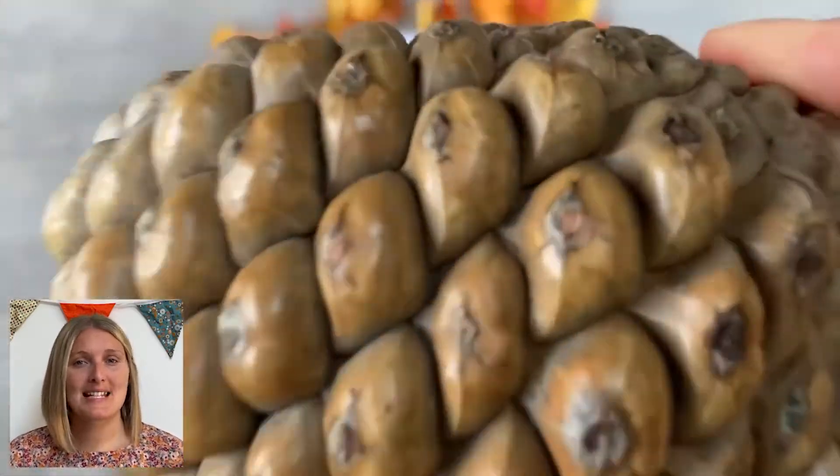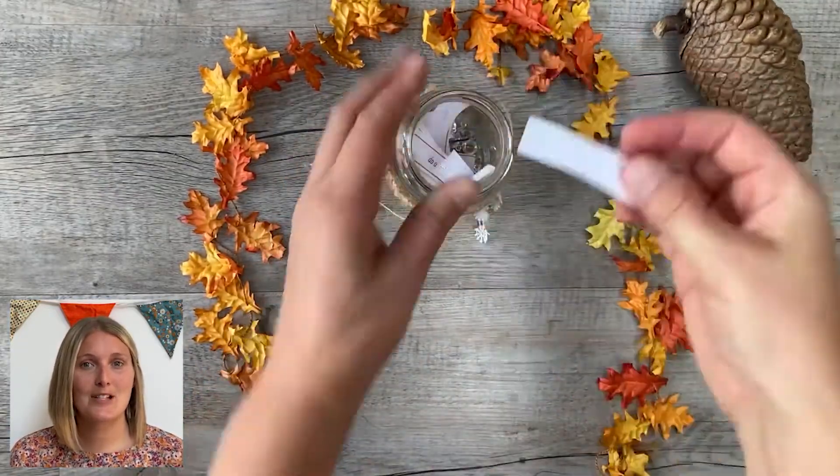Or, to make the list last longer, why not cut them up and put them in a special jar and have a child select an activity every now and again?